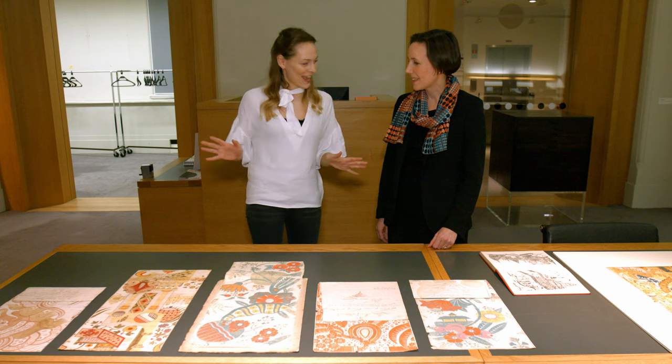Hello and welcome to Viral History. Today we're here in the incredible V&A Museum and I'm joined by Olivia Horsfall-Turner who's going to talk to us about some incredible designs. So Olivia, what are we looking at?